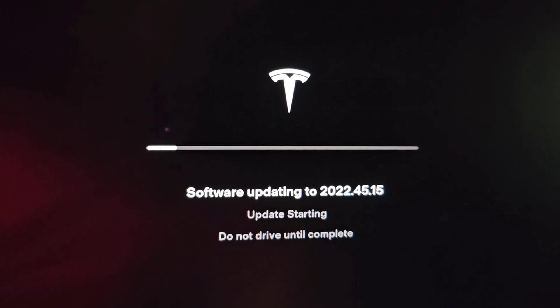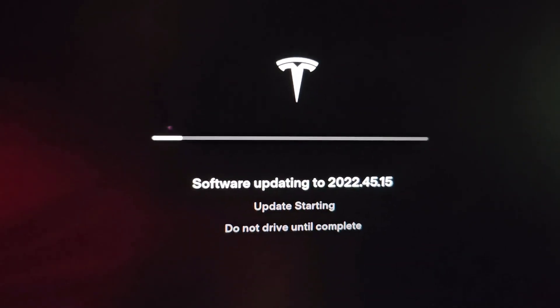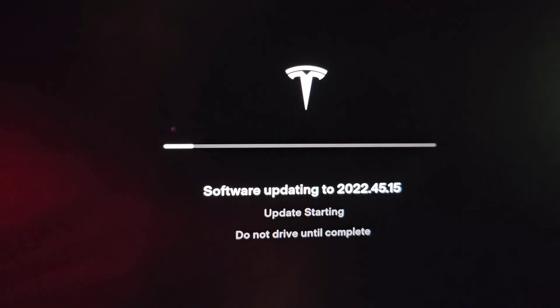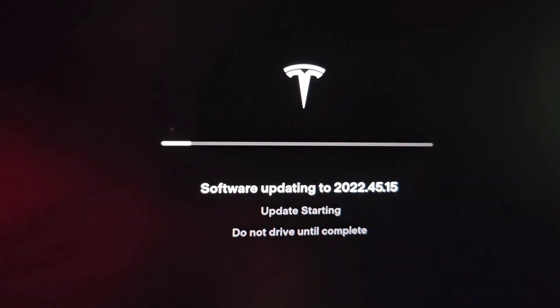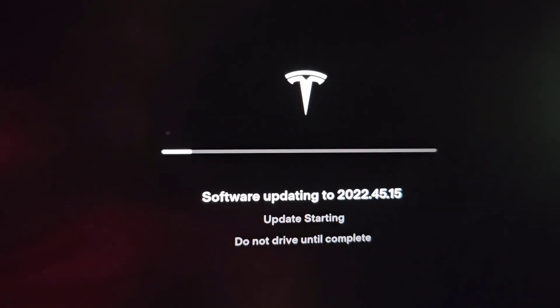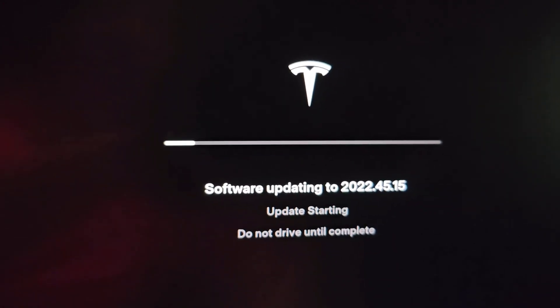I don't want to sit here because last time it took more than 25 minutes or so. I'll see you guys later — right now it's 10:04, we'll see when it's done. Alright, bye.